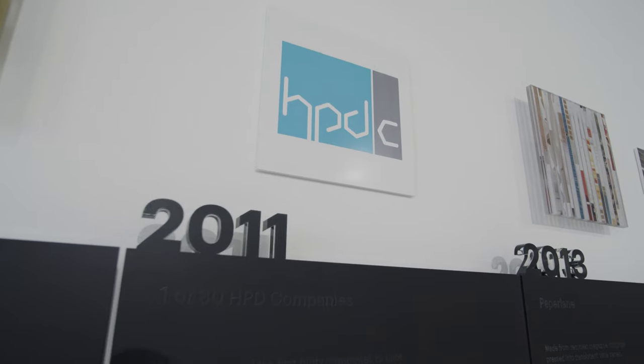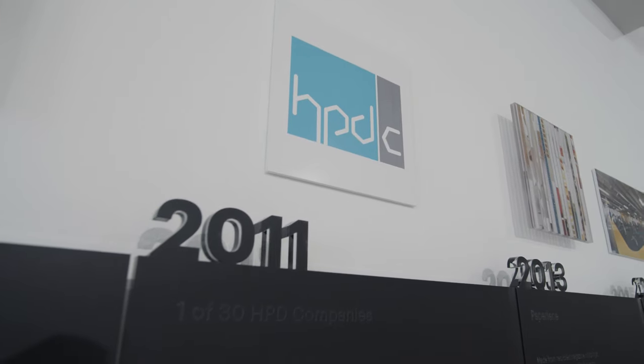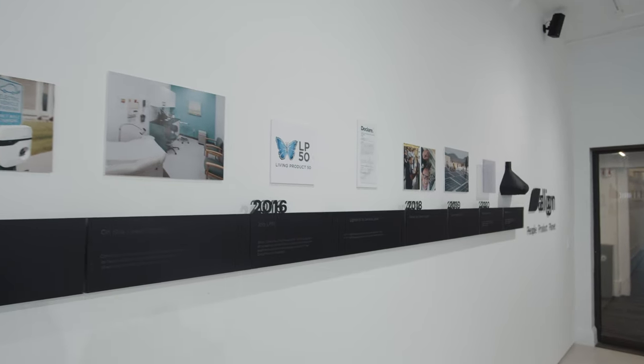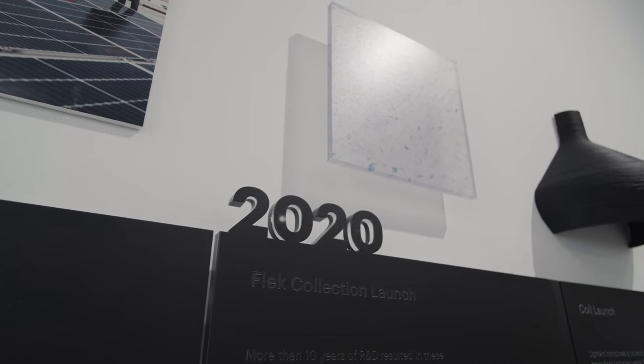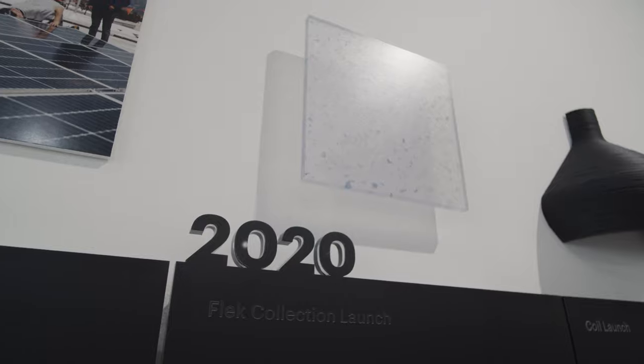Then we head over to 2011, when 3Form was one of the first 30 companies to pilot the Health Product Declaration, which is a self-declared list of material ingredients. Then we go to 2016, where 3Form joined the Living Product 50, a collaboration of manufacturers working to develop positive products and encourage adoption of the Living Product Challenge. Rounding out our timeline with the launch of Fleck at 75% recycled content, which now with Fleck Pure has 100% recycled content.